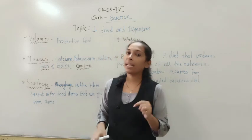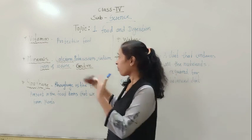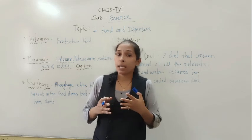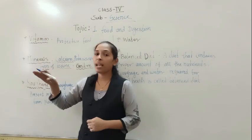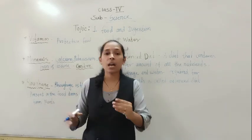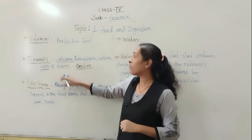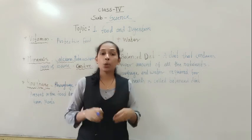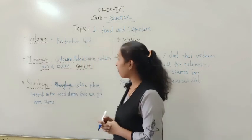Like vitamins, minerals are also called protective food. Minerals help keep our body safe from germs and diseases. Importantly, minerals help keep our bones strong and our teeth strong, and they also help form blood in our body. So minerals are necessary to keep our bones and teeth strong and to form blood in our body.